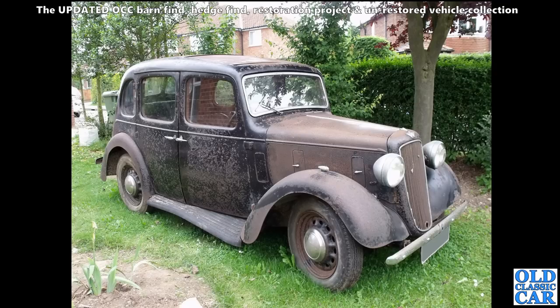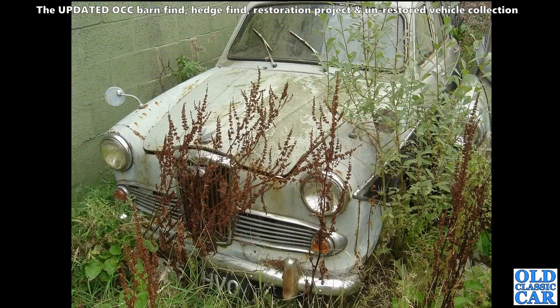Sat in somebody's garden is an Austin 10 Cambridge - about 1936 or 37, a really original-looking car. Hopefully this one went on to be tidied up. The paintwork - well, there's a bit there or thereabouts, but it would already rag up quite nicely.